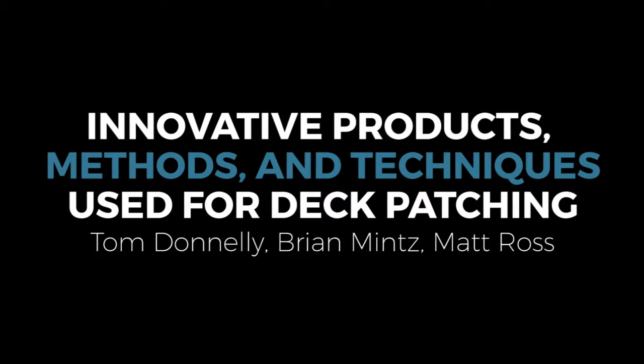Next up we have an innovative products presentation being put on by Tom Donnelly of Transpo, Brian Mintz of Foscrete, and Matt Ross of CTS. I'm Tom Donnelly with Transpo, and this will be a joint presentation between three industry members that are also exhibiting here today. Brian Mintz will be going next, and then Matt Ross from CTS.